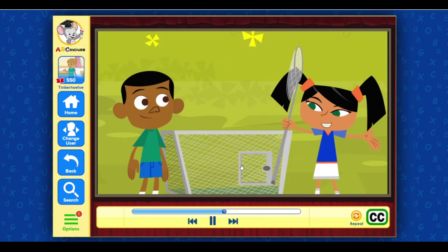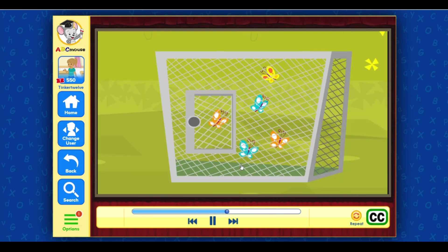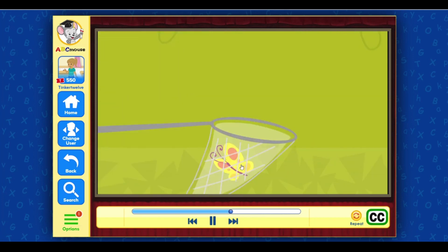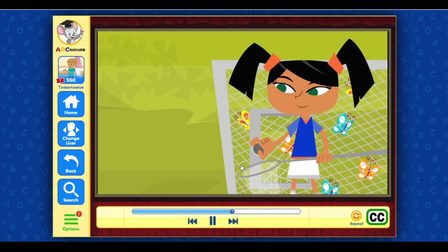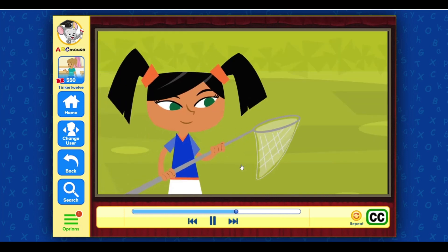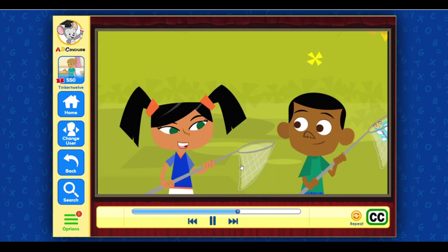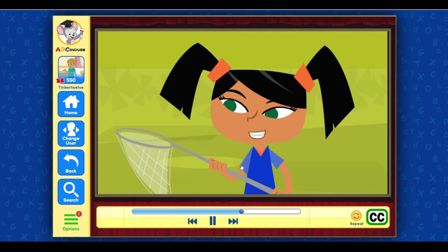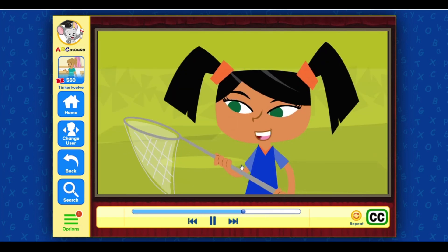We did it! Now we have room to catch more butterflies. I've got one! Oh, now I've got one in my net! Great! Put it in the cage. Now we have seven butterflies in the big cage.